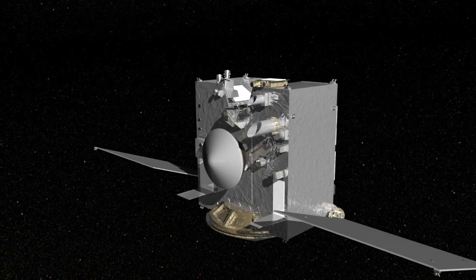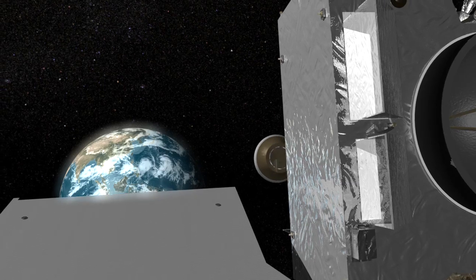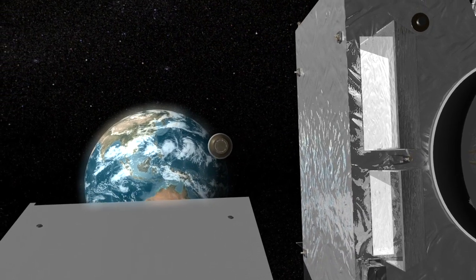Samples from Bennu will return to Earth in 2023, landing at the UTTR facility in Utah, then transported to the Johnson Space Center in Houston.